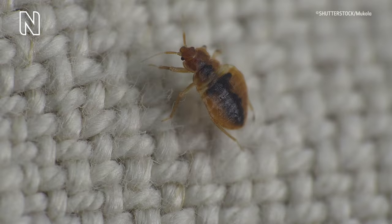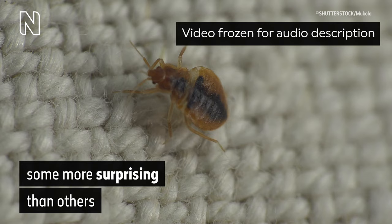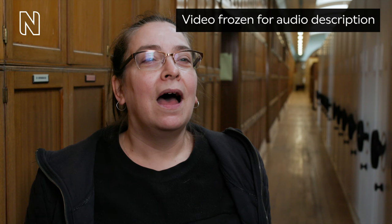In the bottom half, a still image of two worms resting side by side, connected by a sticky white substance. A black and brown bed bug crawls upward across woven strands of white fabric. On-screen text reads: Animals mate in all sorts of ways. Some more surprising than others.